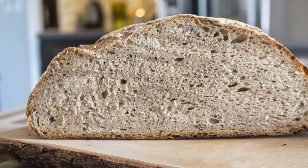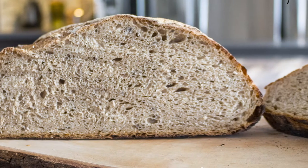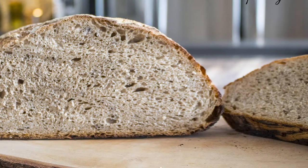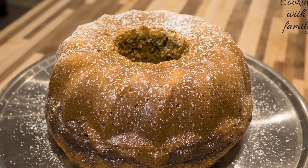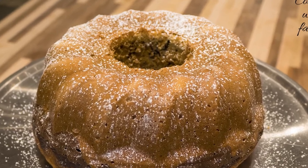In class number four we are going to prepare delicious Czech rye bread with caraway seed. I will lead you step by step through the whole process so you will succeed. And the final class, number five, will be all about traditional Czech bundt cake — in Czech Republic we call it mramorová babovka — and it's a super delicious dessert which is easy and fun to prepare.